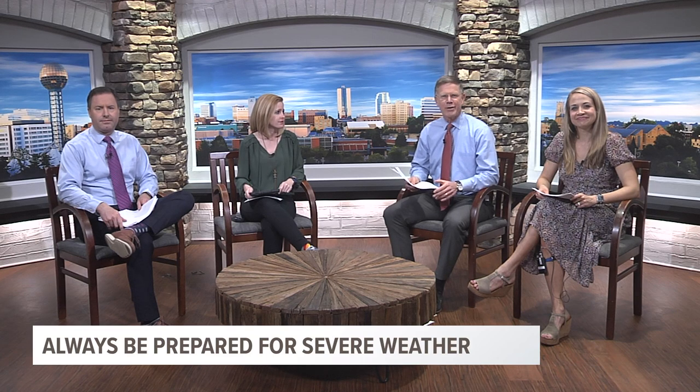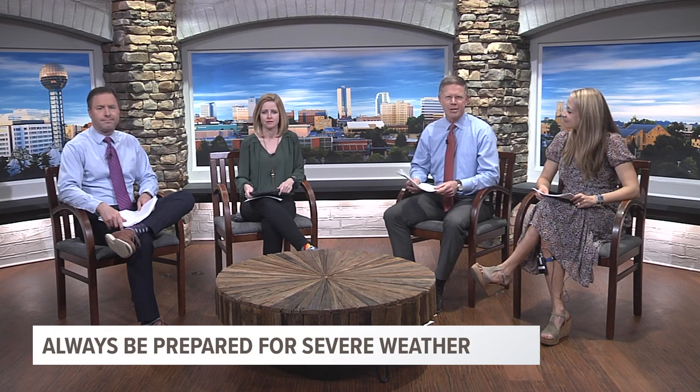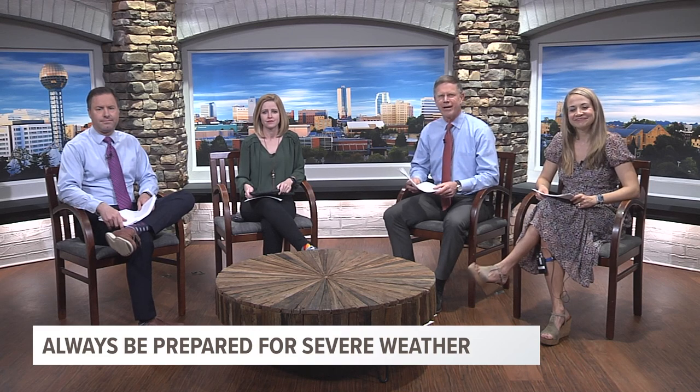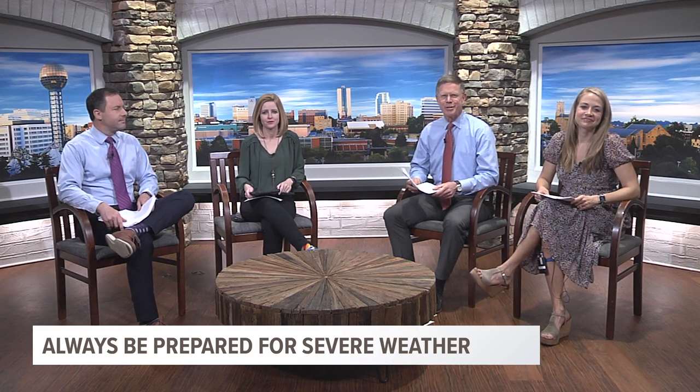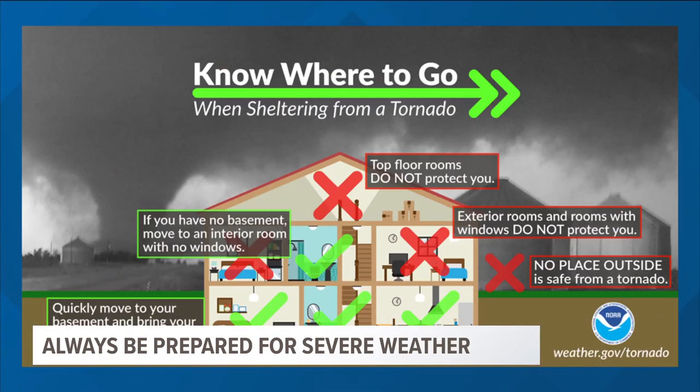The best time to figure out your safe place is right now. Make a plan before the storms come and practice it with your family so everyone knows what to do. Your safe place should be in the lowest level of the building, away from doors and windows — the goal is to put as many walls between you and the wind as possible. A basement is best, but if you don't have one, a downstairs closet, bathroom, or interior hallway will work.